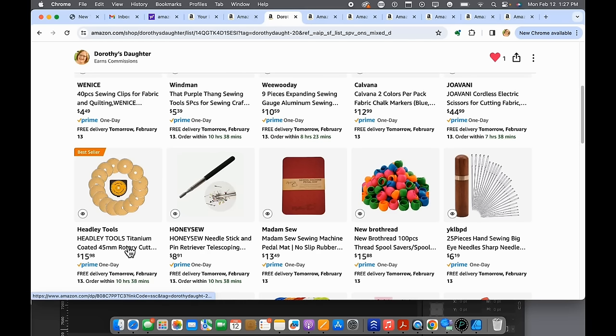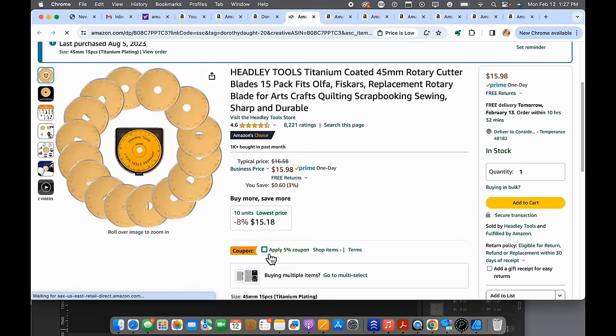Number six — these are by far the best rotary cutter blades I have ever used. They cut beautifully and are the sharpest blade I've ever tried. Because they send you so many at such a ridiculously low price, there's no reason not to have a bunch on hand. These are the only rotary cutter blades I will buy at this point.